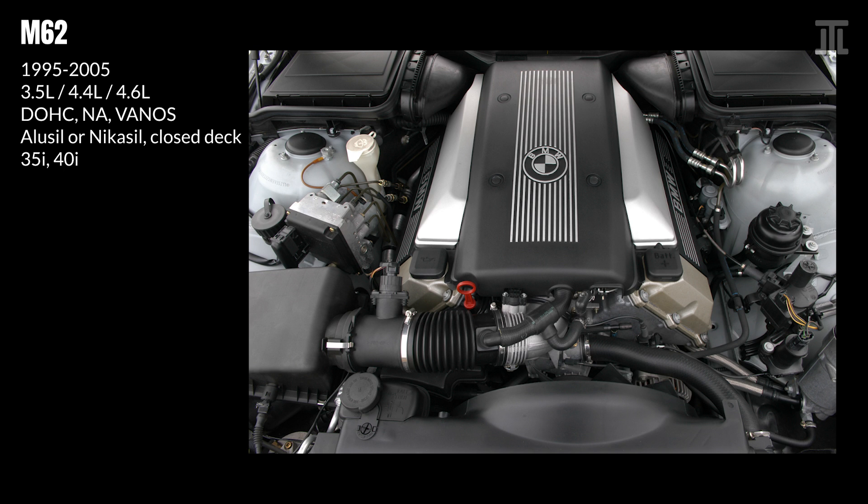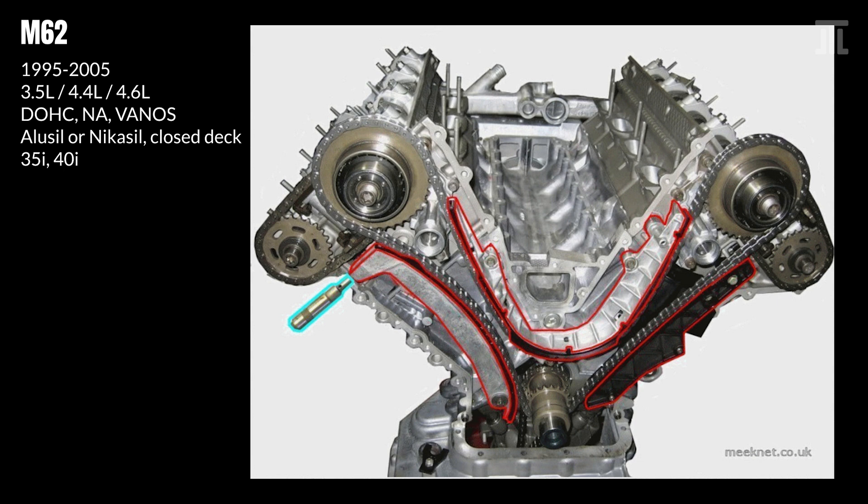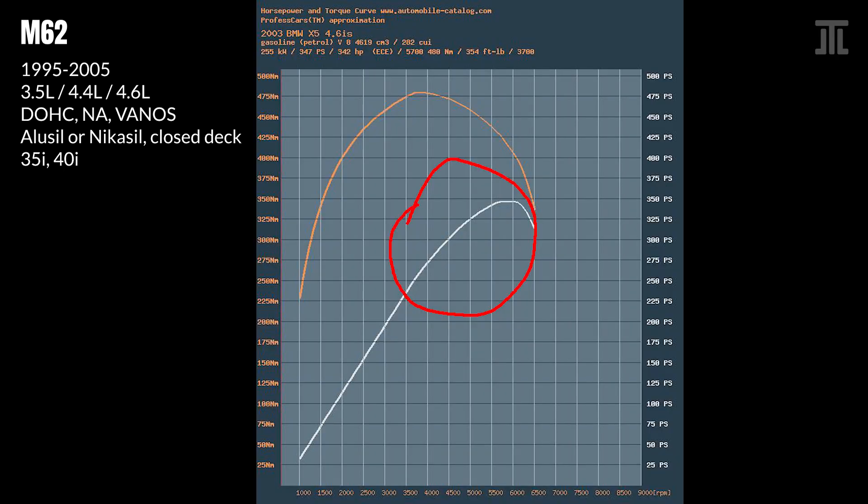The M62 was an evolution of the M60 with increased displacement. Some early M62s still used Nikasil coating, though most units were converted to the Alucil process, which has proven to be less durable but was safe from high sulfur fuels. A main difference from the M60 and the Achilles heel of the M62's long-term reliability was the move to a simplex timing chain without an idler gear. With the 1998 M62TU, BMW introduced Vanos variable valve timing for the intake cams as well as electronic throttle. The M62 was appreciably more powerful than the M60, though torque fall-off from the peak is apparent. Apart from the timing chain and timing chain guide problems, as well as the usual fluid leaks, the M62 is considered a reliable engine.